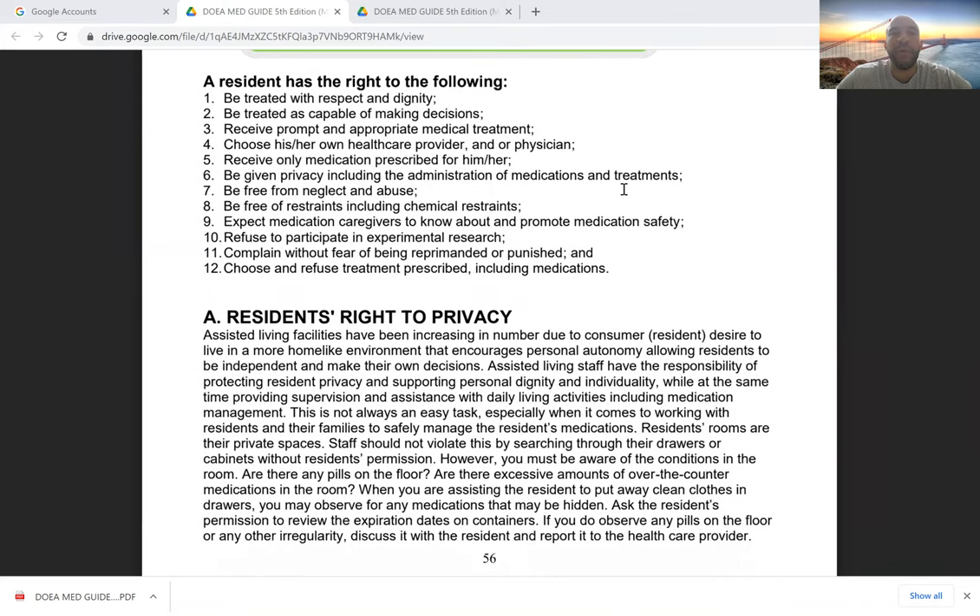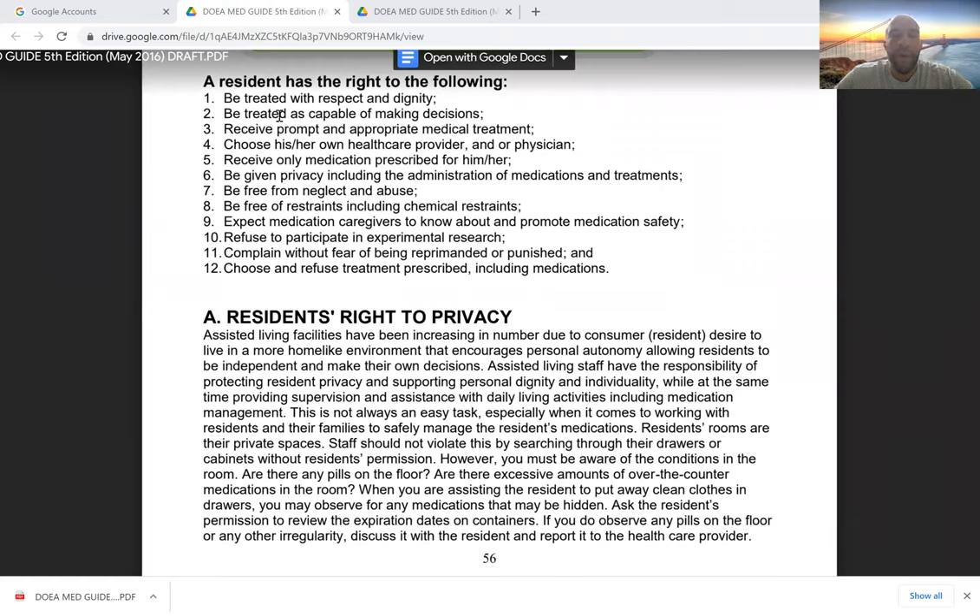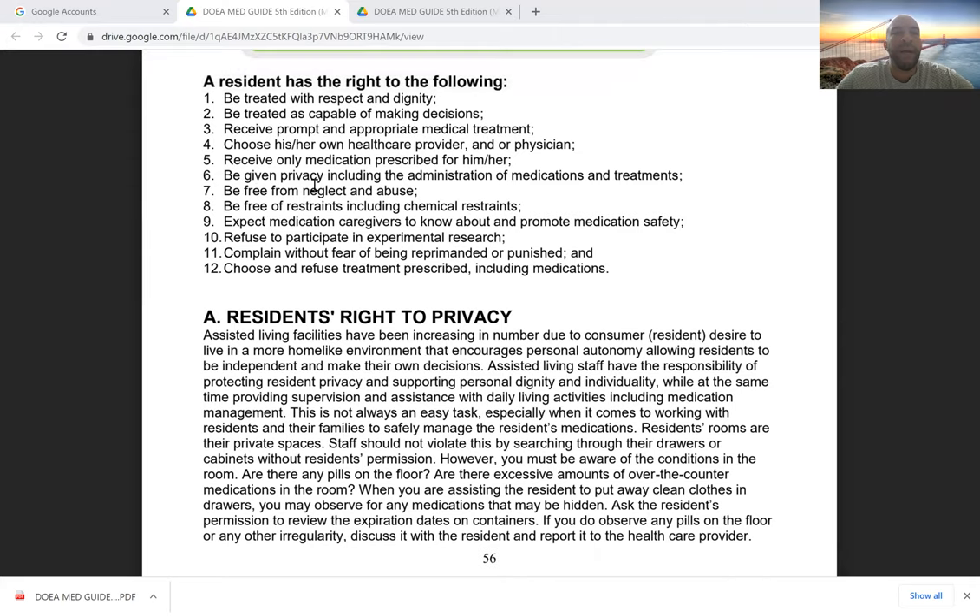Let's get into more detail on what those rights are. These 12 rights include: to be treated with respect and dignity; to be treated as capable of making decisions, even if we feel they may not have that ability — if we don't, we need to let the doctor know, but we cannot decide they lack the capability to make medication decisions; prompt and appropriate medical treatment; to choose their healthcare provider or physician; to receive only medications prescribed for them.